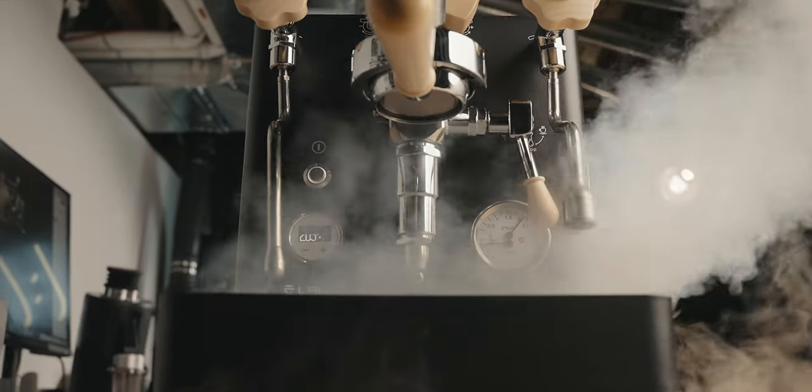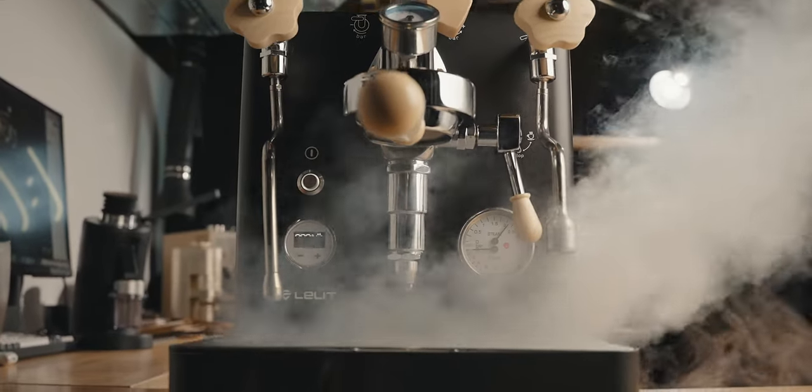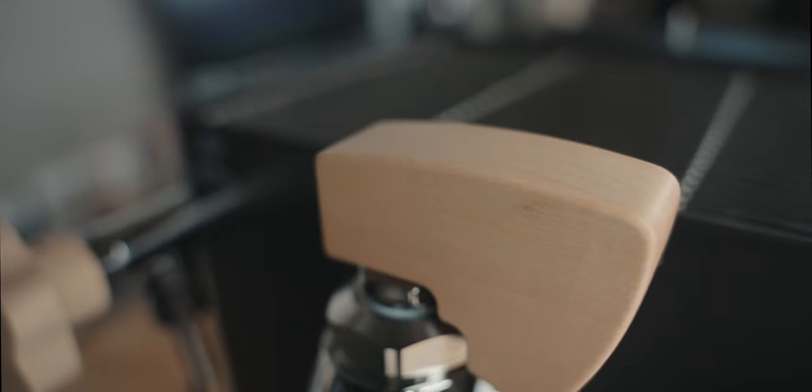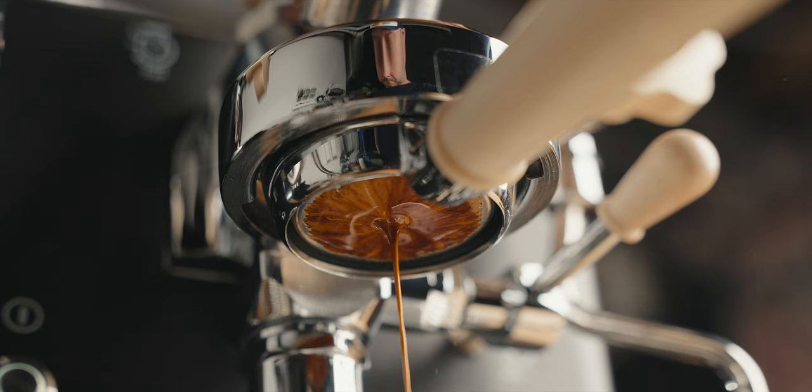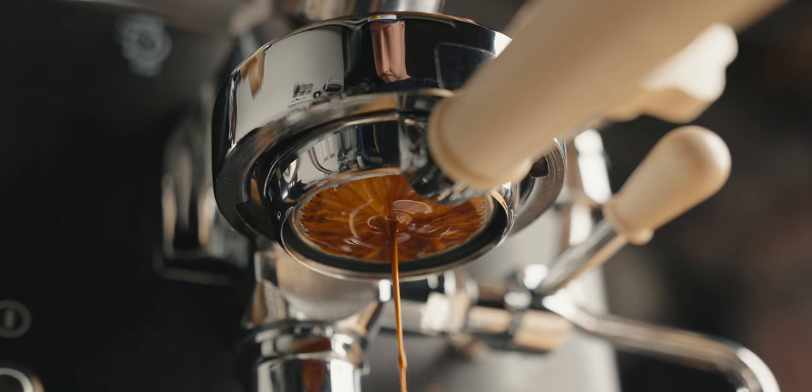This is the Lelit Bianca, an Italian espresso machine with dual boilers, flow profiling, a classic E61 group head with modern tech features.